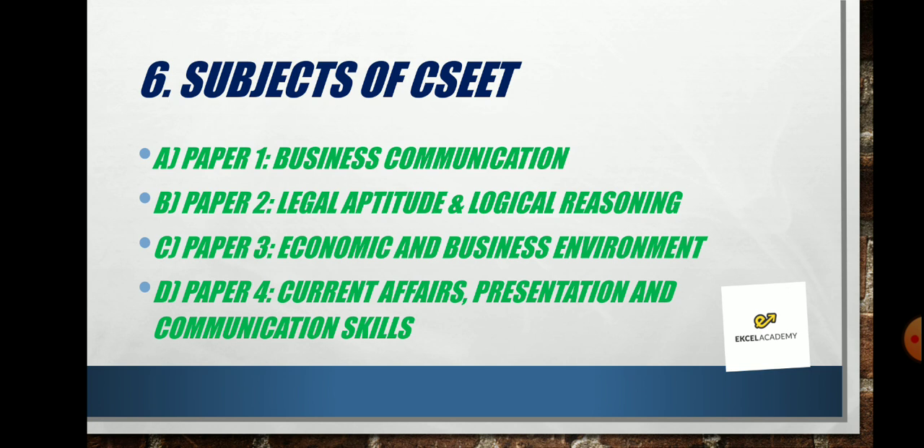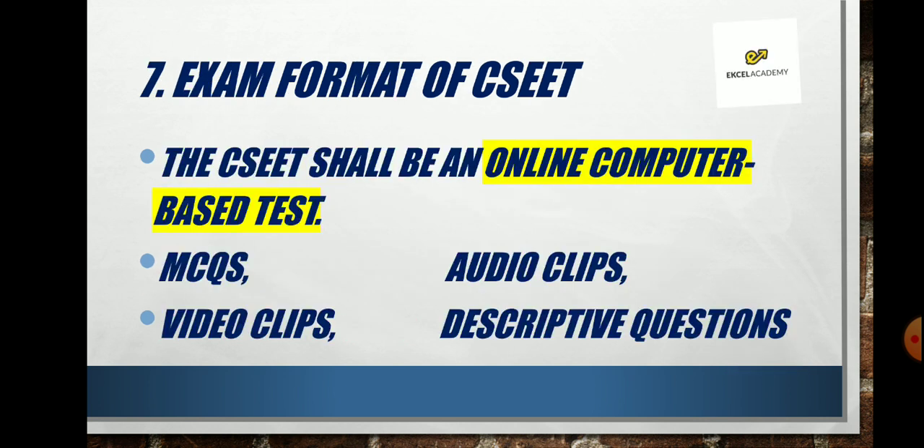Essentially, the Foundation is replaced — you pass the CS Executive Entrance Test and then come to CS Executive, where you will have accounts. The entrance test is designed to give a brief understanding of the entire business environment and communication skills required in the profession. The Institute has added these subjects because the market is asking for it — companies are saying Company Secretaries need better communication and logical reasoning.